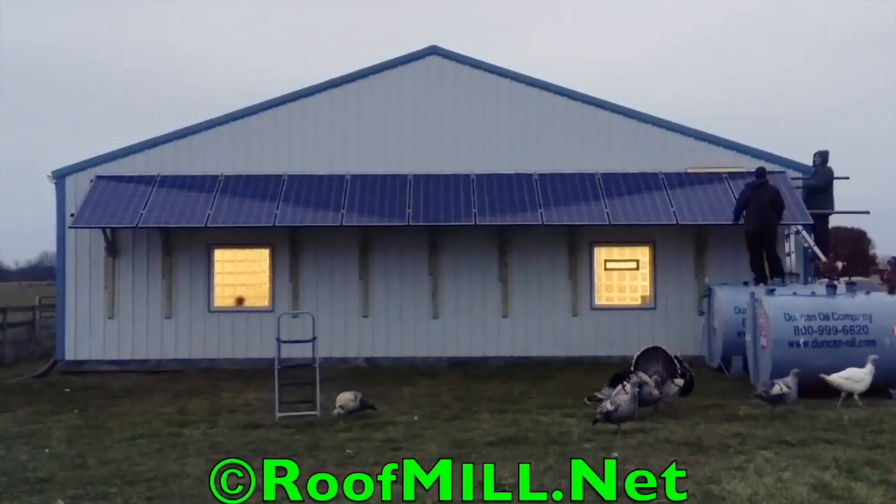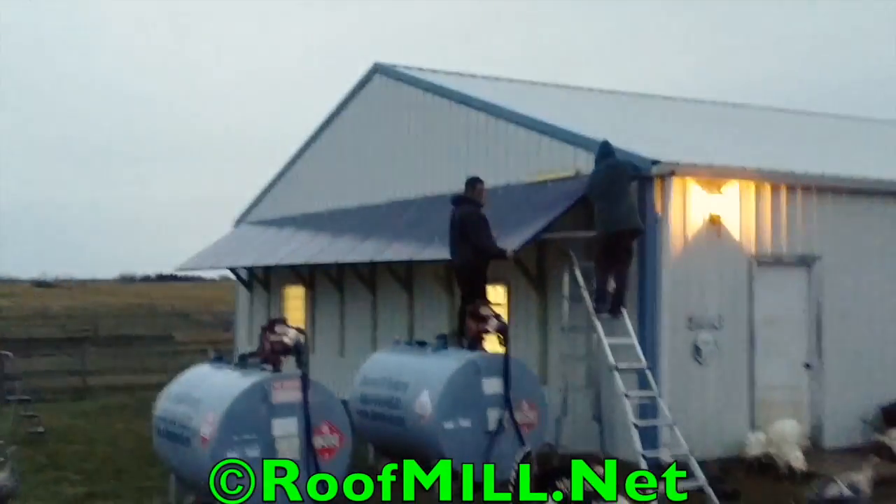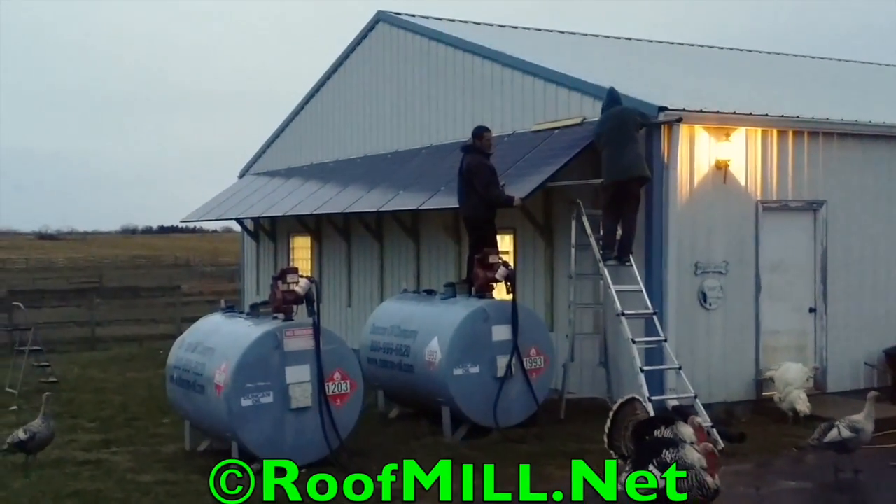I never knew turkeys were into solar. Hopefully they don't go in the garage.